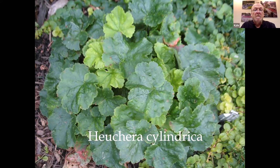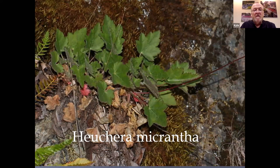Heuchera micrantha is another one that we're seeing a lot of breeding done with. Micrantha is native to the Northwest as well, including Idaho — in those rugged mountainous areas where it can go very dry for extended times or extremely cold for prolonged times, and it works out really nicely.